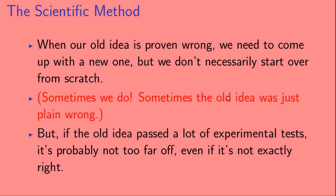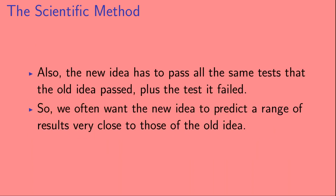When our old idea is proven wrong, we need to come up with a new idea, but we don't necessarily start over from scratch. Sometimes the old idea disagreed so badly with observation that it's not useful. But if the old idea passed a lot of experimental tests, it's probably not too far off even if it's not exactly right. The new idea has to pass all of the same tests that the old idea passed, plus the test that the old idea failed.